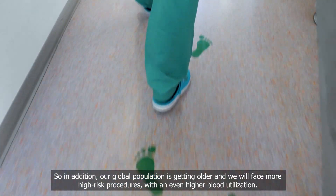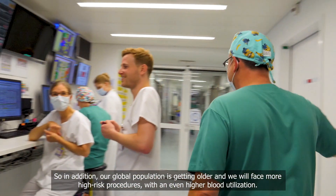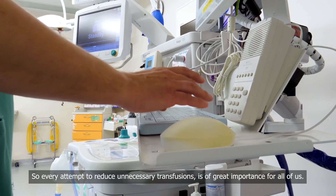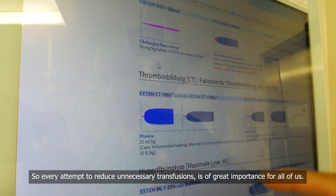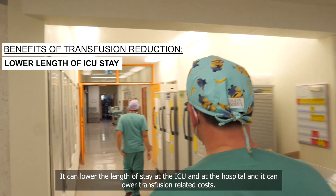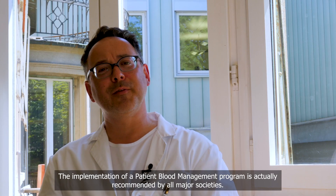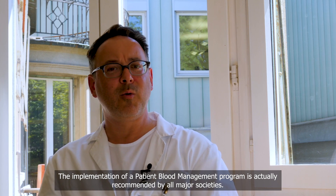Our global population is getting older and we will face more high-risk procedures with even higher blood utilization. So every attempt to reduce unnecessary transfusions is of great importance for all of us. It can lower the length of stay at the ICU and at the hospital, and it can lower transfusion-related costs. The implementation of a patient blood management program is recommended by all major societies.